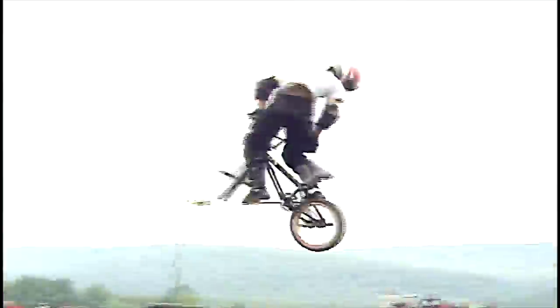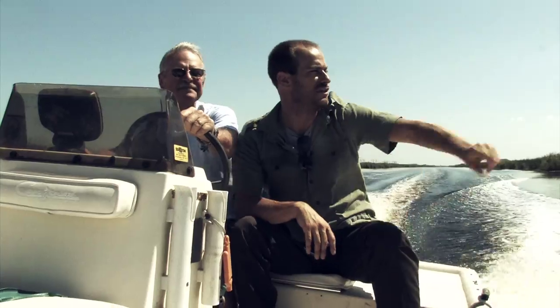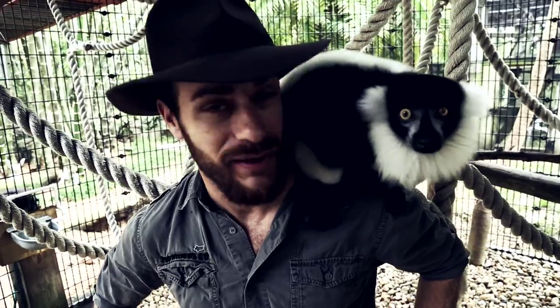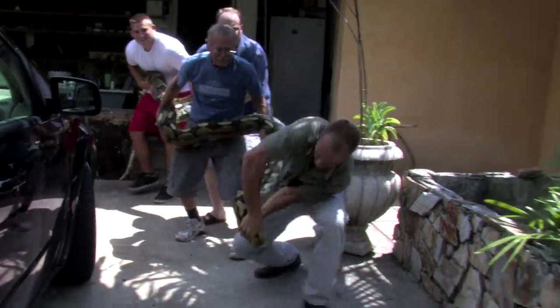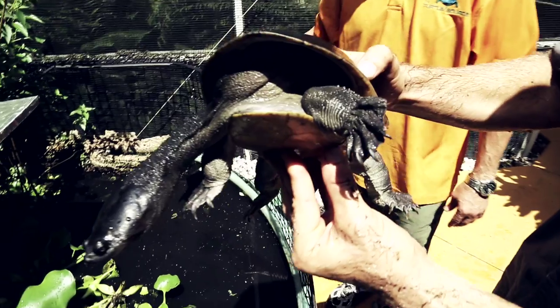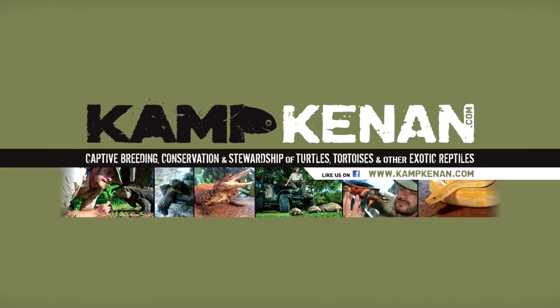There are two things I've loved most in this life: bikes and reptiles. Now I crisscross the globe learning about all kinds of incredible animals. Sometimes I know what I'm doing; other times I've been over my head. But one thing's for certain — we'll come away a whole lot smarter after every adventure. This is Camp Kenneth.